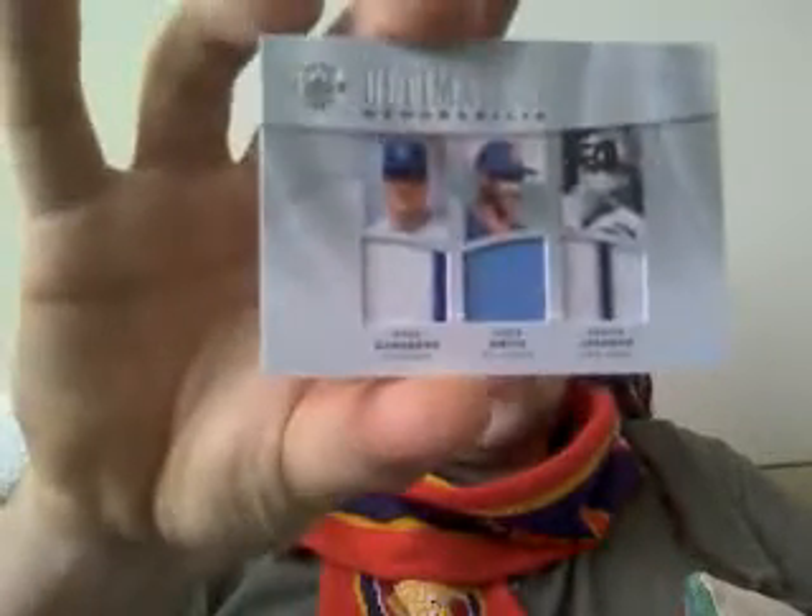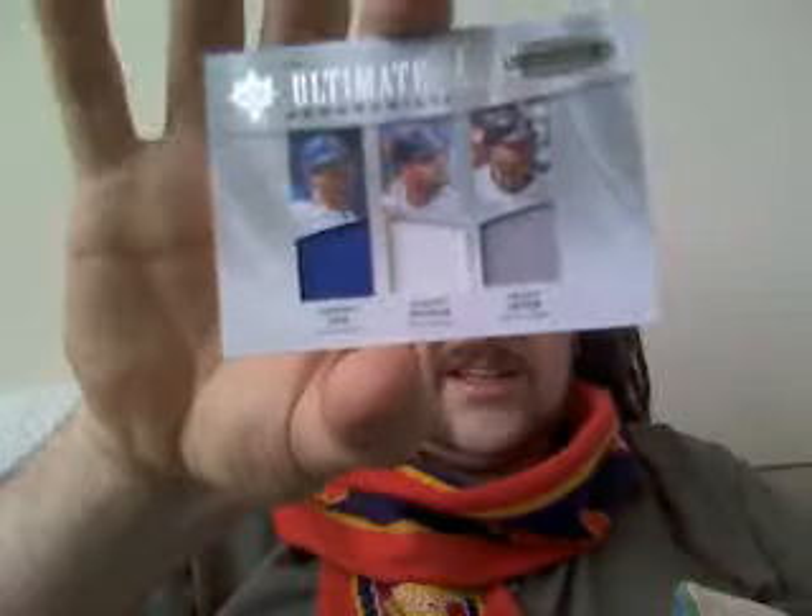Beautiful on-card auto from Papelbon, really nice. Jumbo jersey Jim Palmer auto, out of 50 - beautiful clean auto in the middle there. And a really nice six-piece numbered one of 50 with Ryne Sandberg, Ozzie Smith, Reggie Jackson - a couple of pinstripes there.